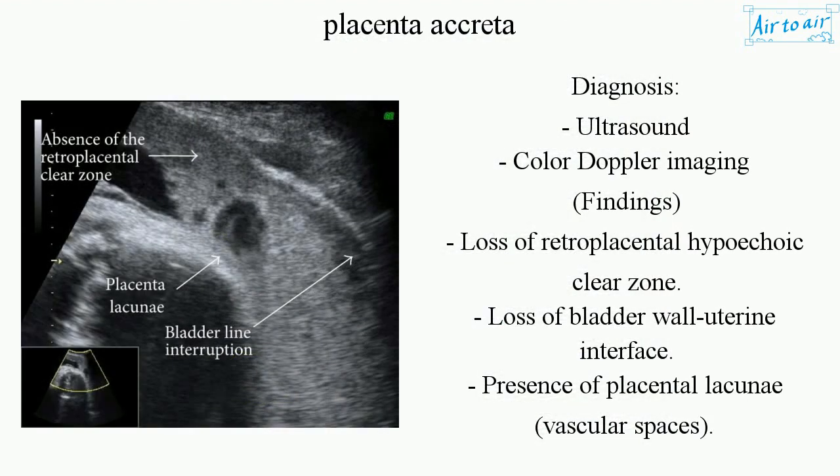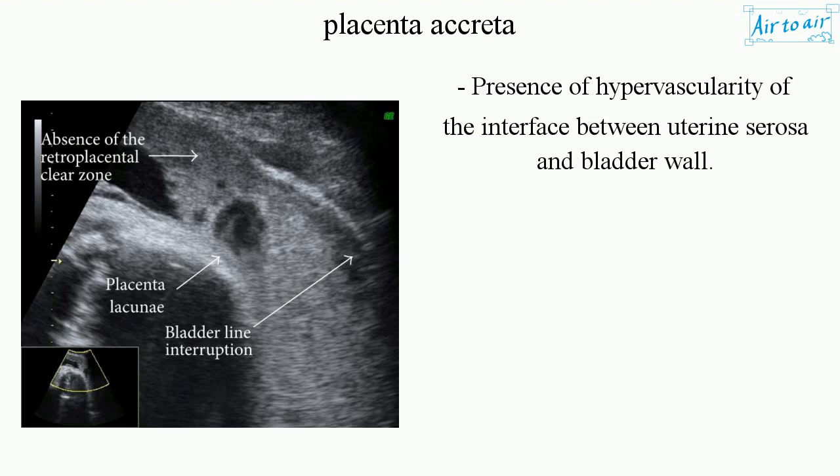Diagnosis — Ultrasound with color Doppler imaging findings: loss of retroplacental hypoechoic clear zone, loss of bladder wall–uterine interface, presence of placental lacunae (vascular spaces), and presence of hypervascularity of the interface between uterine serosa and bladder wall.